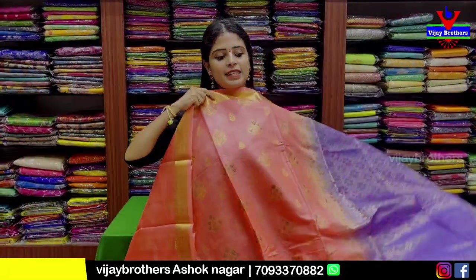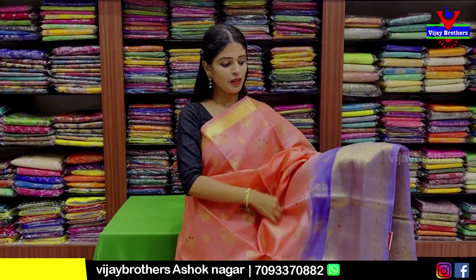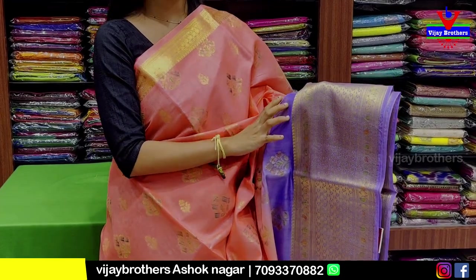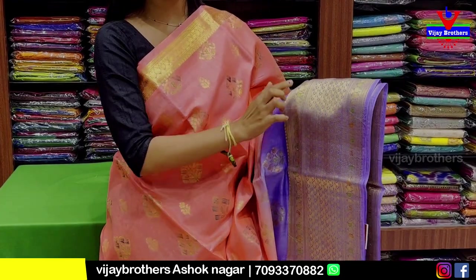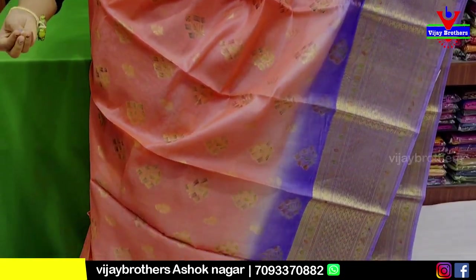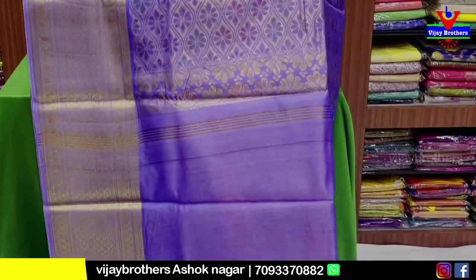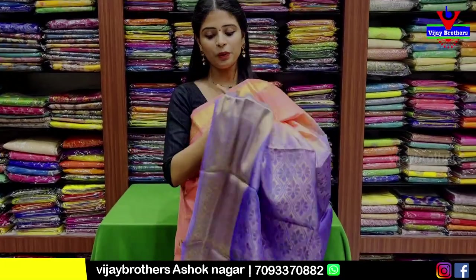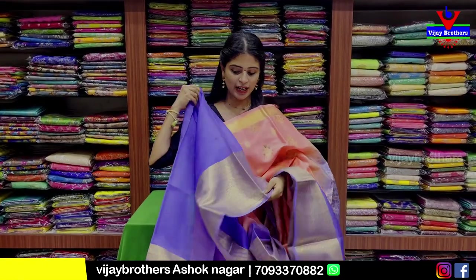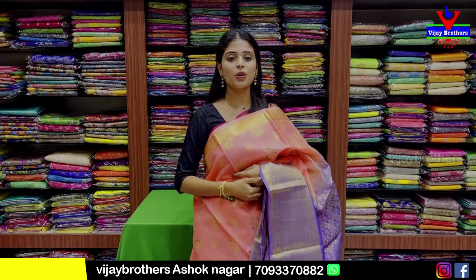I have a very classy color — light peach and lavender. There is a golden shirt with lotus pattern motif. Contrast with lavender color featuring diamond and floral designs. The color is also colorful. Complete golden zari with contrast color. The contrast blouse is located at the border. Price is ₹7,750.